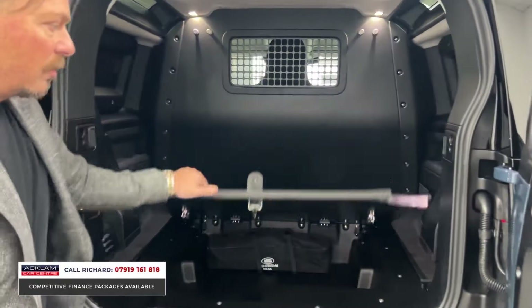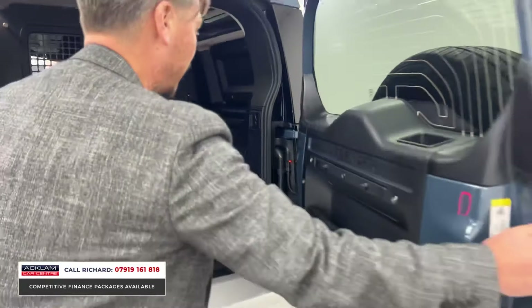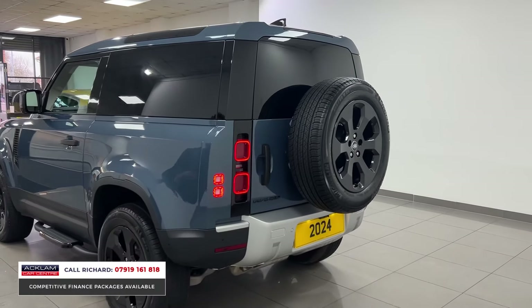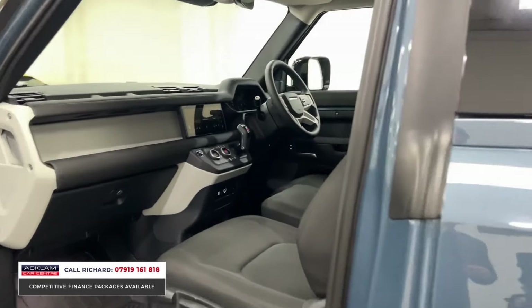Obviously we have lockable space under the boot floor, as well as the massive practical space in the rear. This is a Defender, so it does everything off-road and on-road — whether you're taking on a building site, pricing up your jobs, or using it as a personal car, it does everything really well.